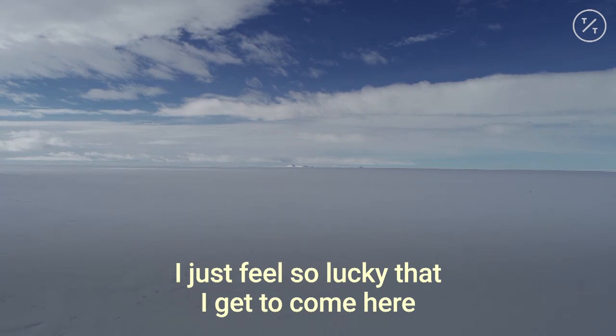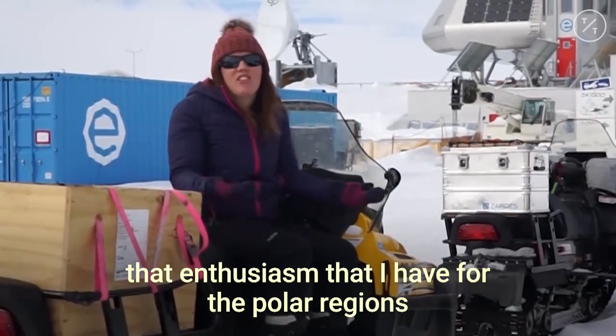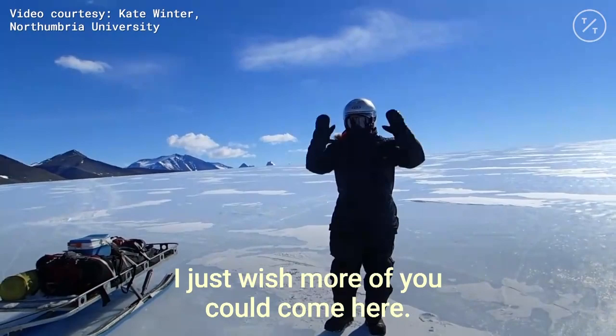I just feel so lucky that I get to come here. And so I really want to try and share that enthusiasm that I have in the polar regions and the importance of climate change in places as fantastic as this. I just wish more of you could come here.